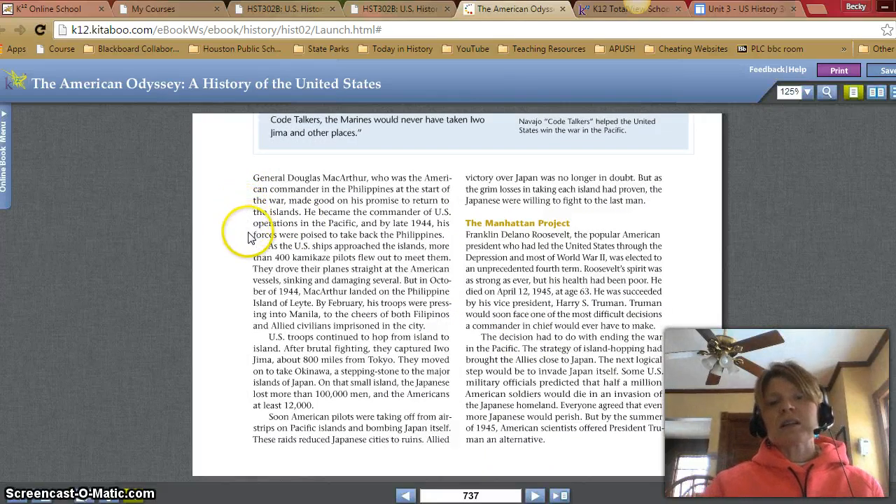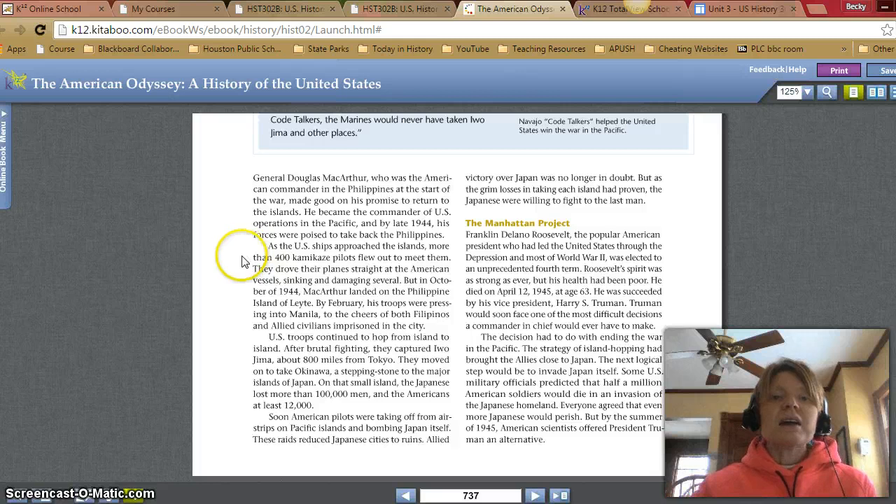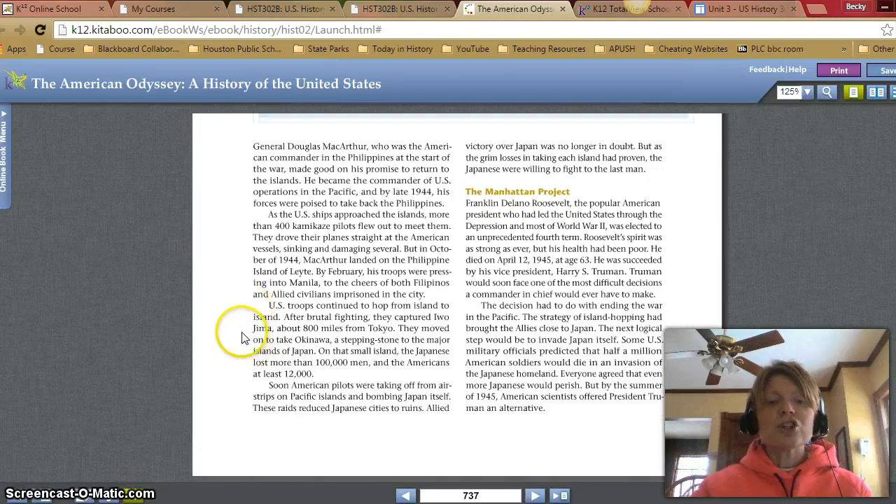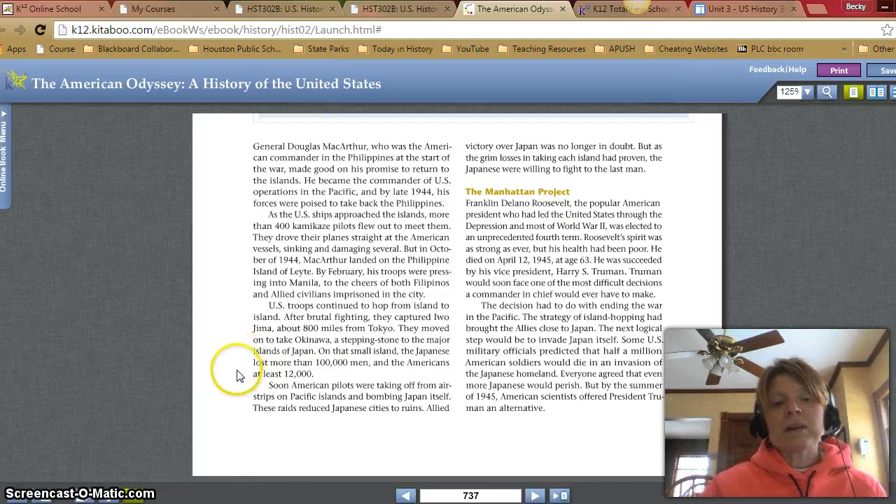MacArthur became the commander of U.S. operations in the Pacific, and by late 1944, his forces were poised to take back the Philippines. As U.S. ships approached the islands, more than 400 kamikaze pilots flew out to meet them. In October 1944, MacArthur landed on the Philippine island of Leyte. By February, his troops were pressing into Manila to the cheers of both Filipinos and Allied civilians imprisoned in the city. U.S. troops continued to hop from island to island. After brutal fighting, they captured Iwo Jima about 800 miles from Tokyo, then moved on to take Okinawa — a stepping stone to the major islands of Japan. On that small island, the Japanese lost more than 100,000 men, and the Americans at least 12,000.